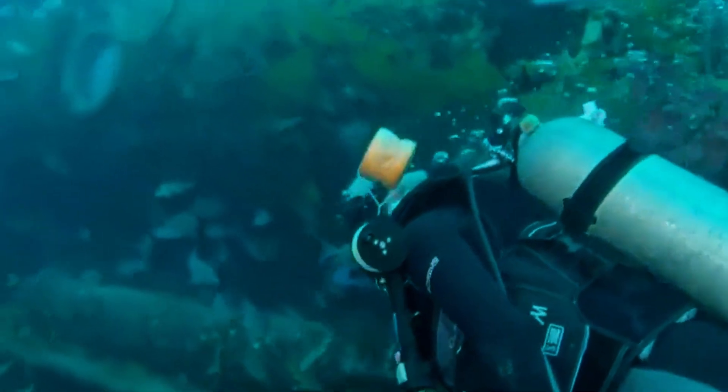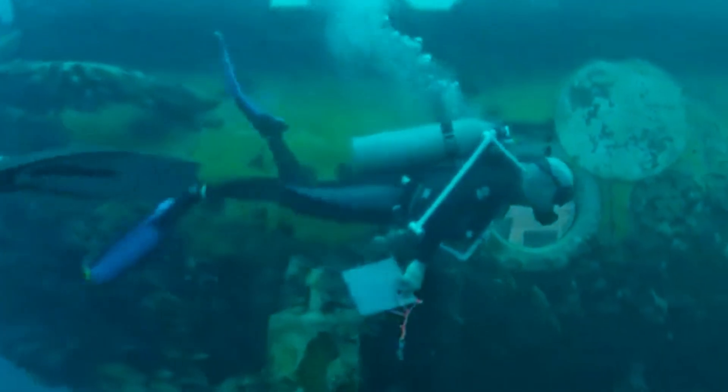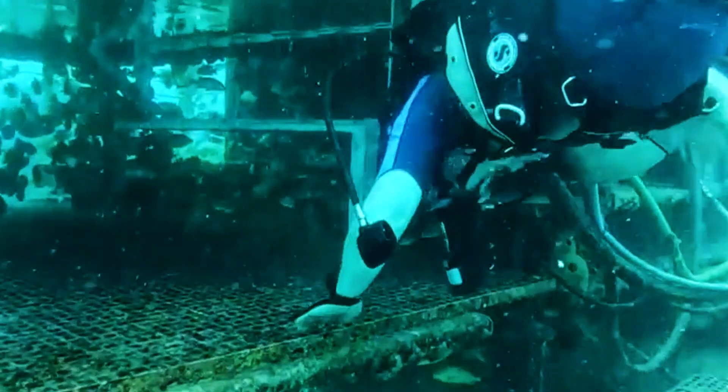It may not look like much compared to glossy renderings, but Aquarius proves something vital: humans can live and work under the sea. It's the foundation that every future project stands on.